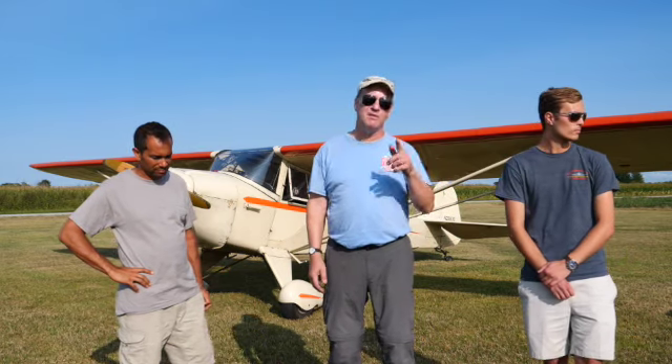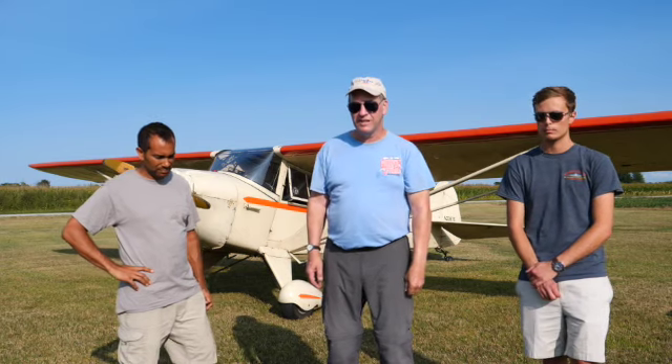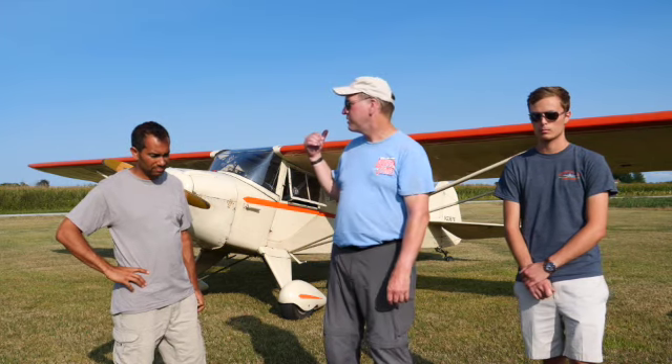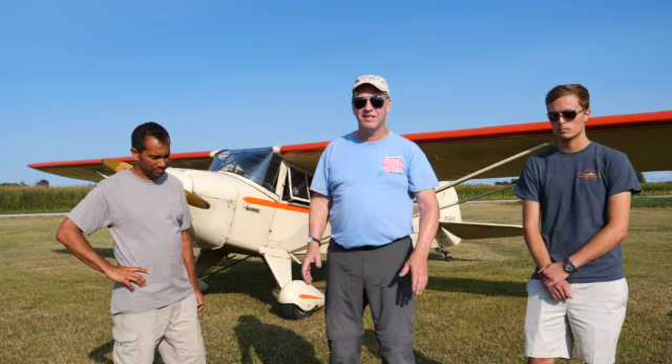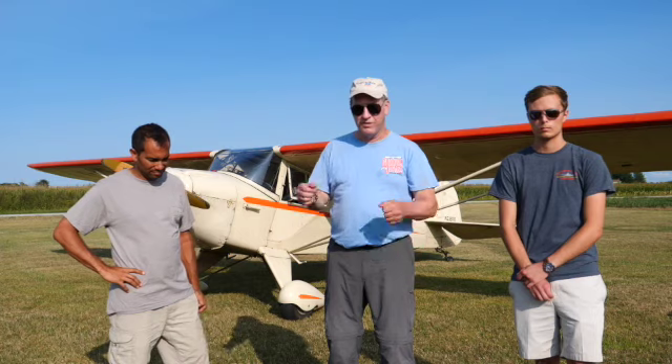In World War II, Taylorcraft did build a tandem version with front and back seating for the military — they built several hundred of those. There are a few survivors around, but their real bread and butter was the plain old Model B Taylorcraft like this with side-by-side seating, 65 horsepower, later 85 horsepower, and wheels instead of sticks.